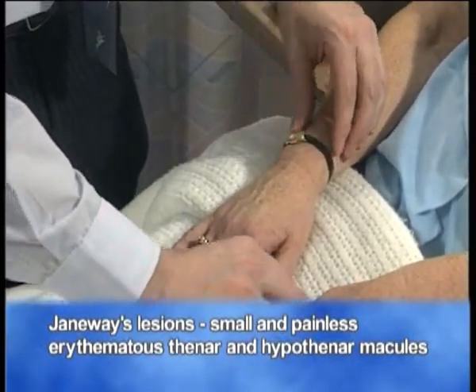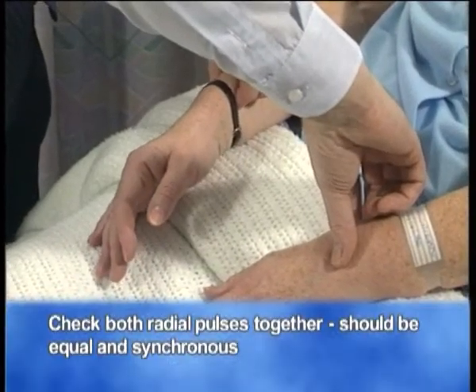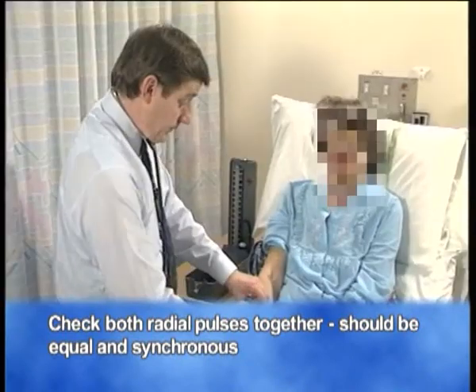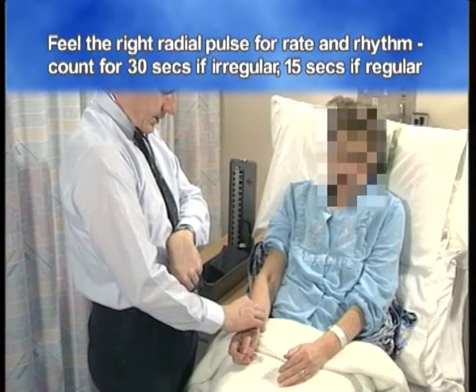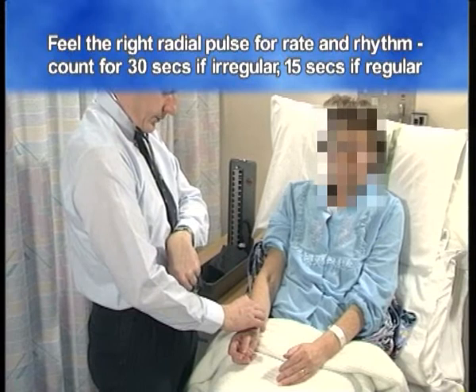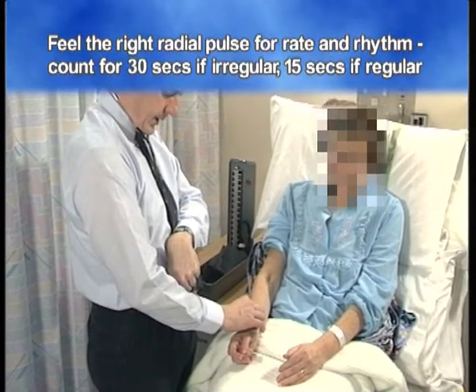I then feel both radial pulses together in order to check that they are equal and synchronous. And then formally feel the right radial for rate and rhythm. With regard to the rate, if it's irregular I count it for 30 seconds; if it's regular, I count it for 15 seconds.